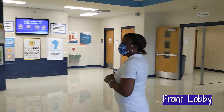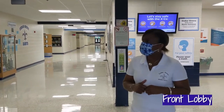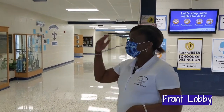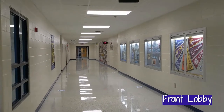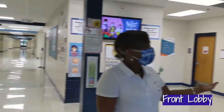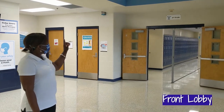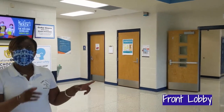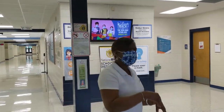Once you enter Cedar Grove Middle School, you will come in and go to breakfast in the cafeteria, or you will go to your classroom. We are going to go to the sixth grade hallway and during our tour we will end up at the cafeteria. So follow me.